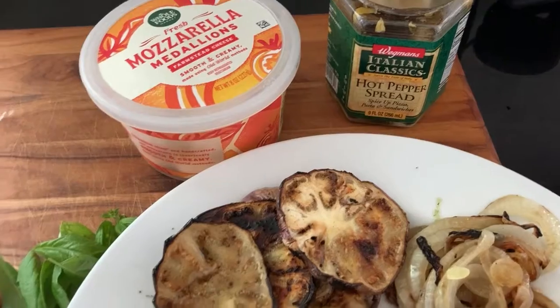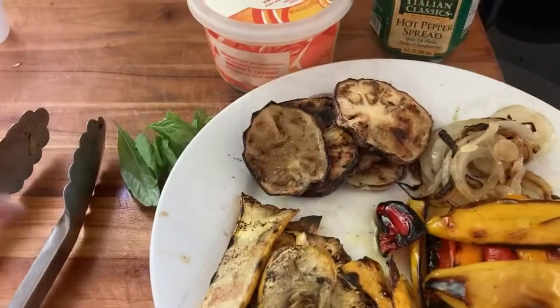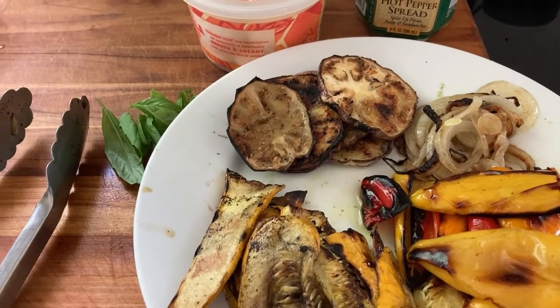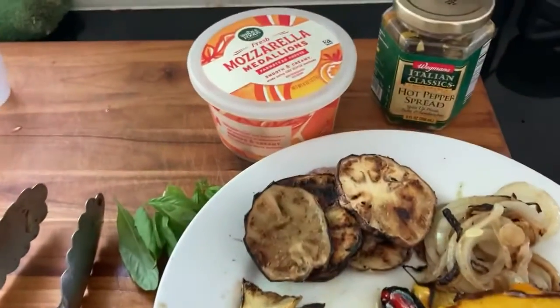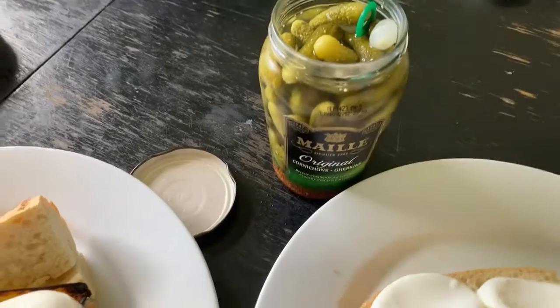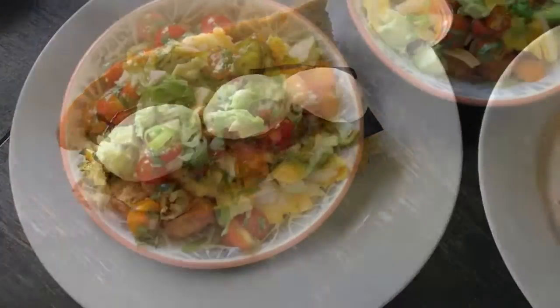And some fresh basil leaf. Cliff is having it with some hot pepper spread on the baguette with the veggies, the cheese, and the basil, and I might have it with just mayo and the veggies. We're having it with some cornichons on the side, and that's it.